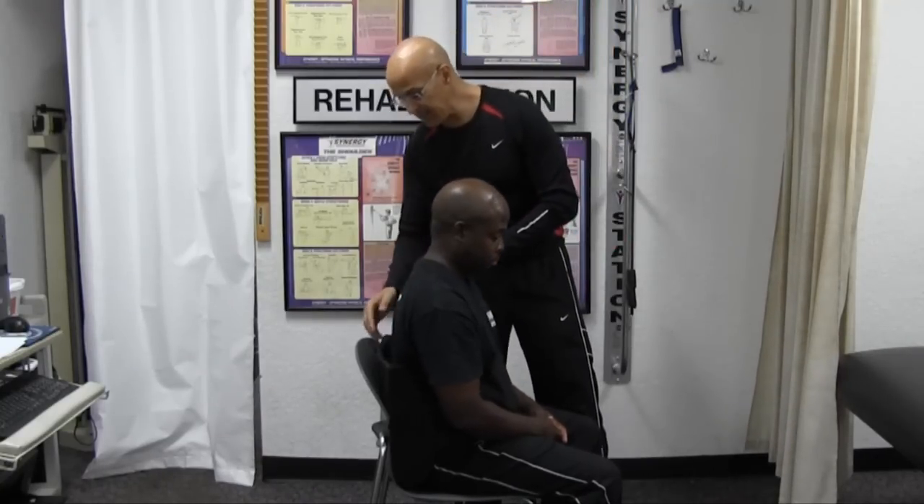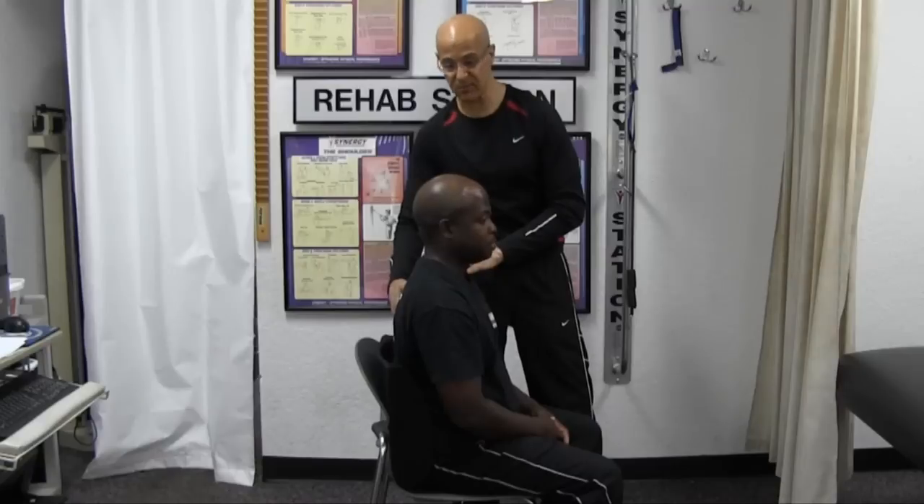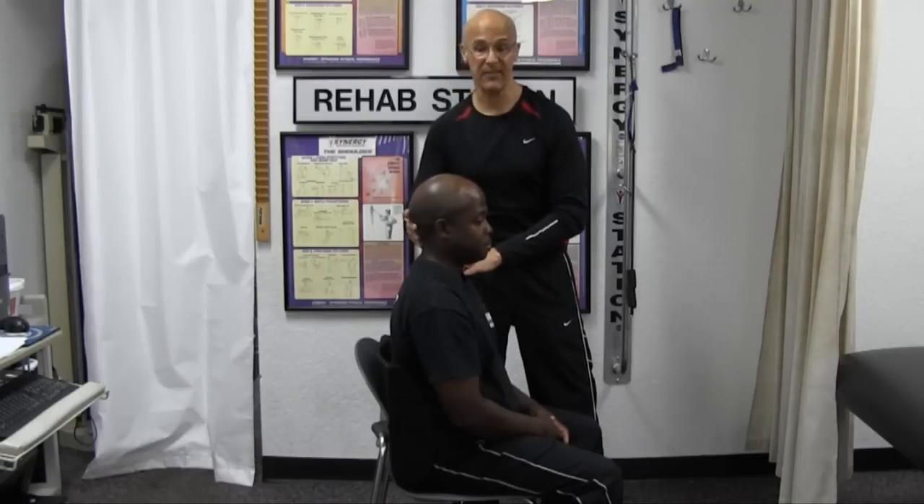By that happening, you stabilize the normal lumbar curve, stabilize the kyphotic curve normally in the thoracic spine, and you prevent the head from going forward.